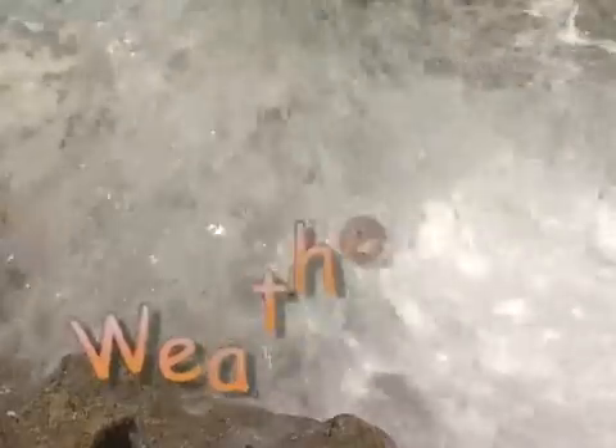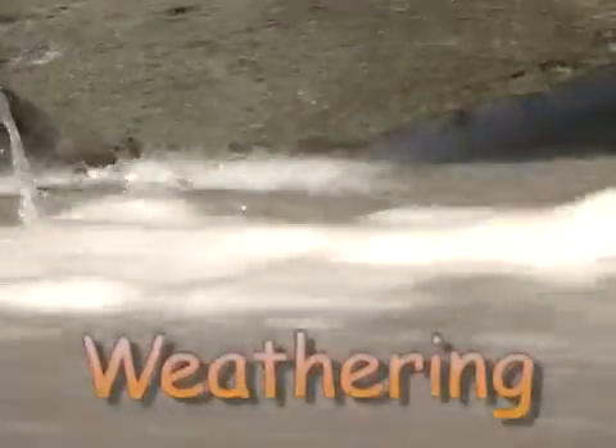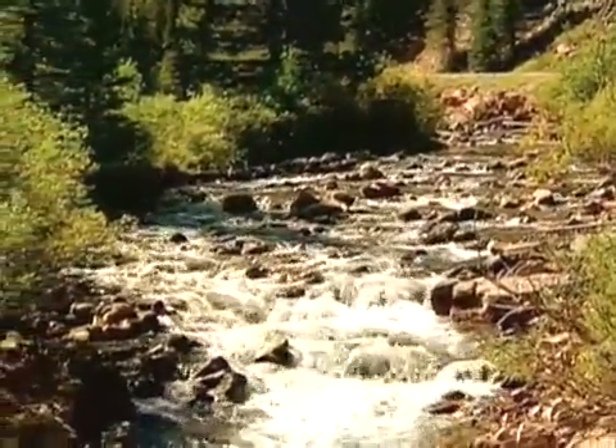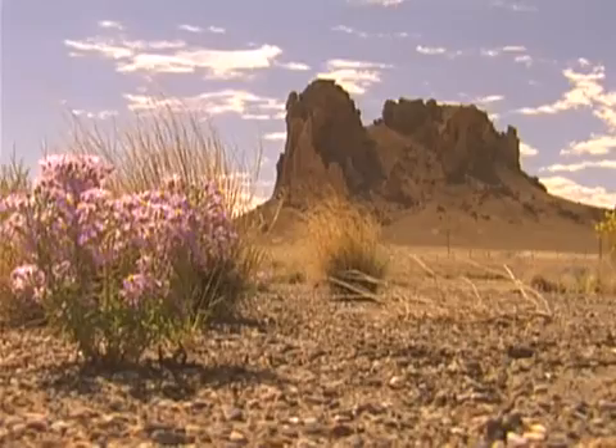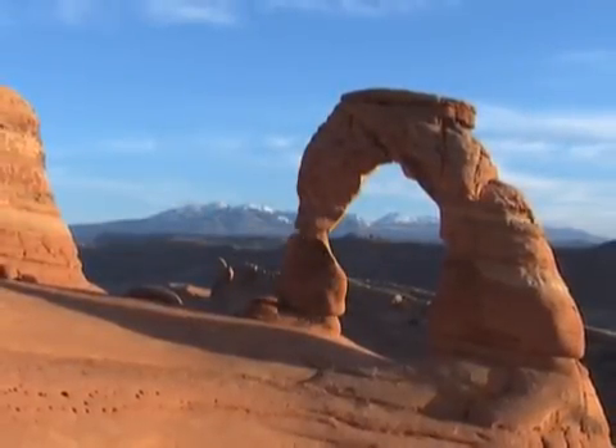So how does all this happen to begin with? Rocks get broken down into smaller parts through a process called weathering. Weathering happens when rocks get worn away over time. Waves are one thing that can break rocks down, but so can other things like water moving over rocks in rivers. Rain can weather things down too. Even where there's not a lot of water, plain old wind can really wear rocks down and even give them funny shapes.